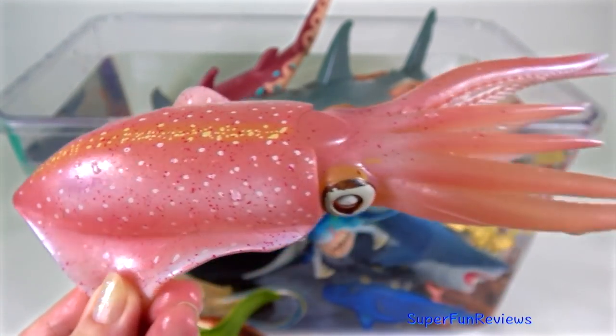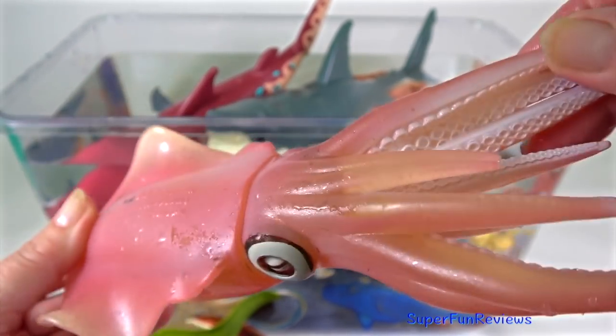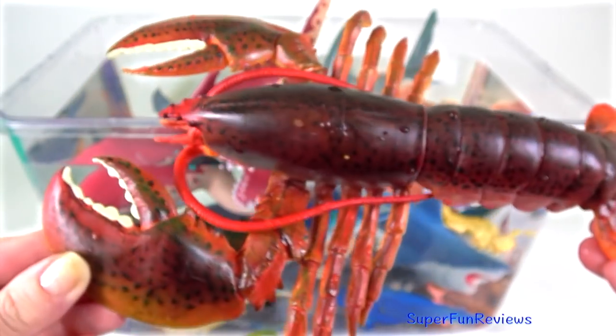The reef squid. Some species are able to propel themselves out of the water. They expel the water in their mantle as a type of propulsion to get airborne.